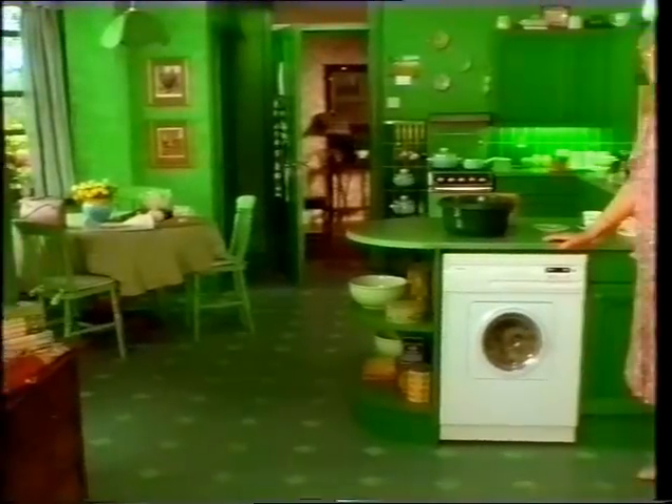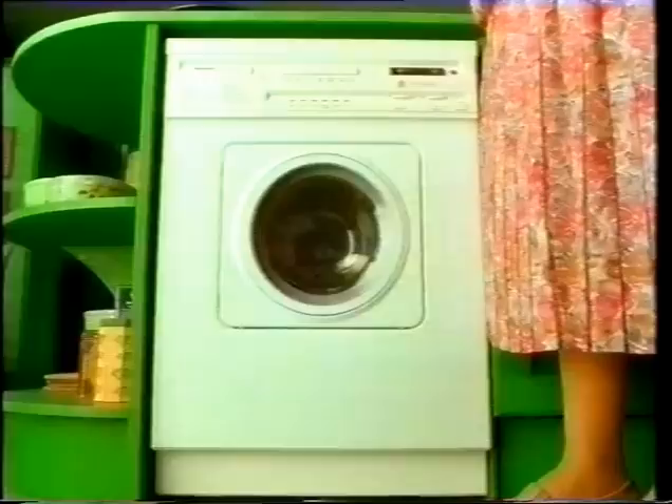Shouldn't take a minute to fix your tap. Here, your kitchen's totally green. Yes. All except for this.